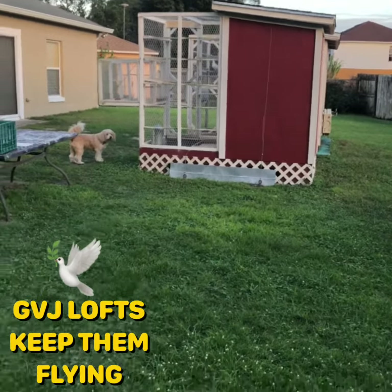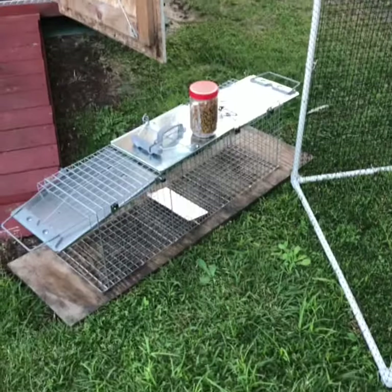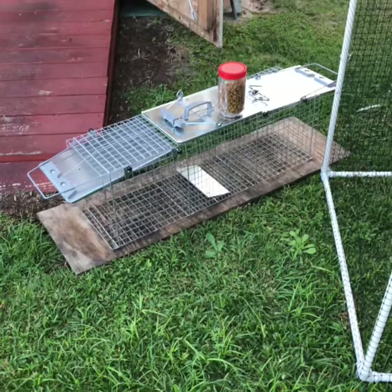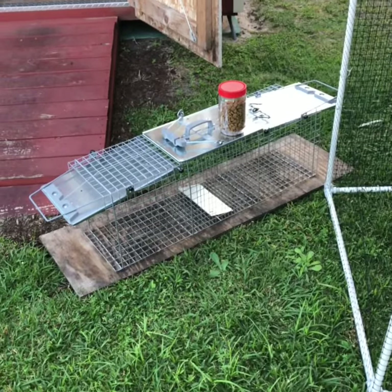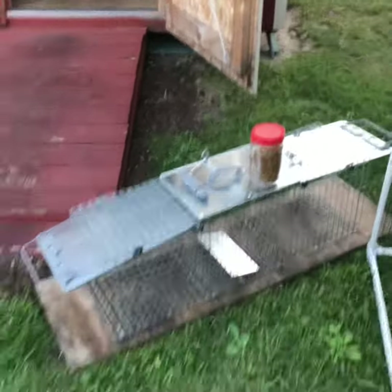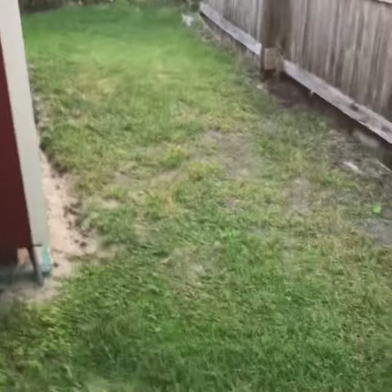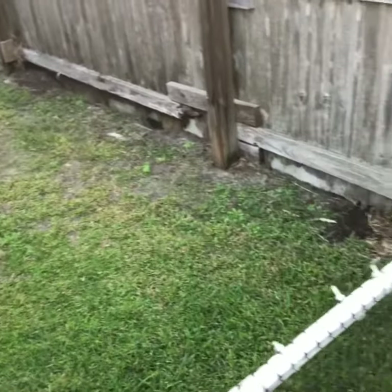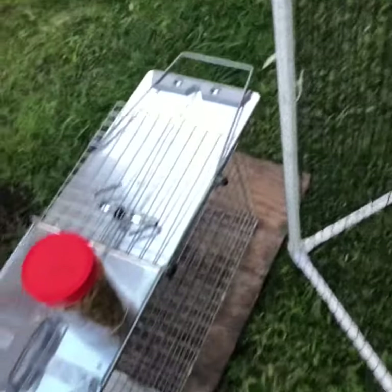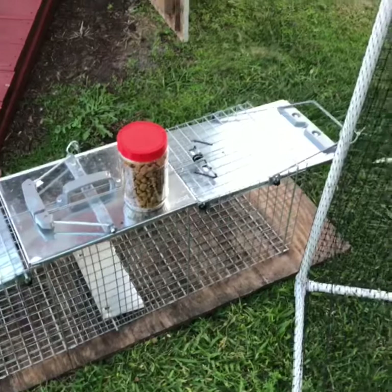Good afternoon YouTube and pigeon world, this is Greg from GBJ Lofts. A gentleman from White House Loft asked what I use to catch the possums and also the raccoons. Very simple: dog food. I sprinkle it around where they come out, just a little to attract them into the trap, then throw some in the trap — not around it, in it — and that does it.